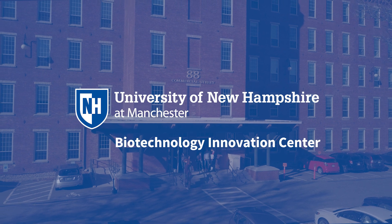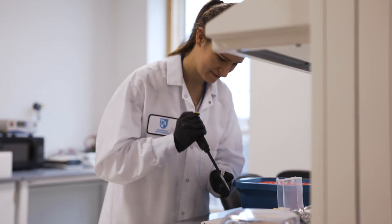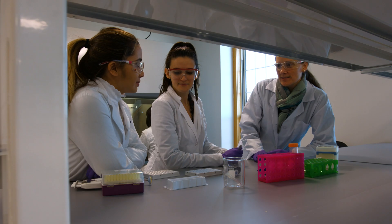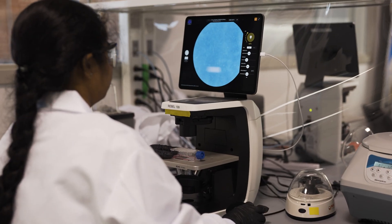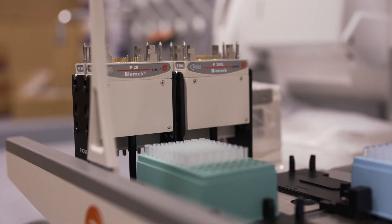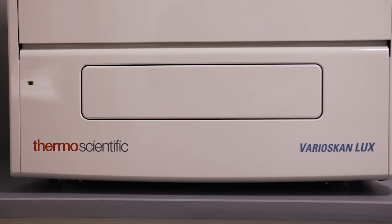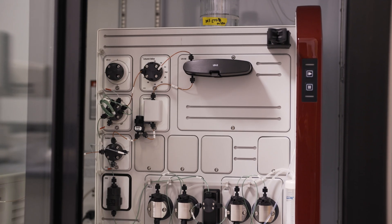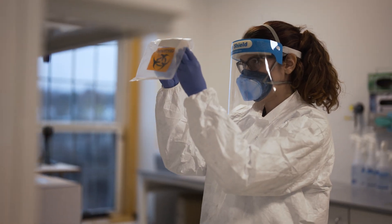The Biotechnology Innovation Center is all about collaboration. We have three different types of spaces here: teaching laboratory space, faculty research space, and incubator space, where we host young companies who can't afford their own laboratory facilities or equipment. And we bring everybody together in this one very intimate laboratory setting.